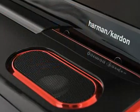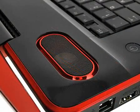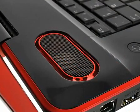Audio is provided by high-quality Harman Kardon stereo speakers for richer, clearer sounds, complementing the impressive image quality.